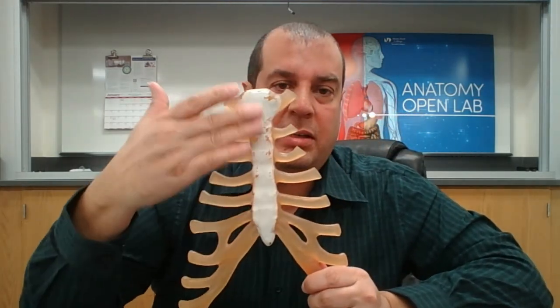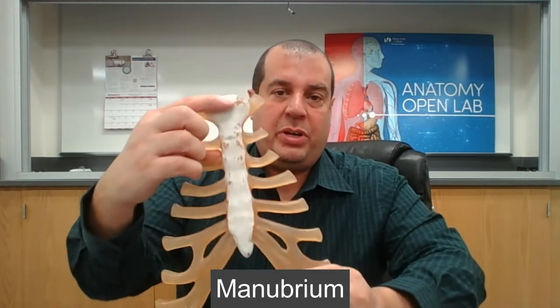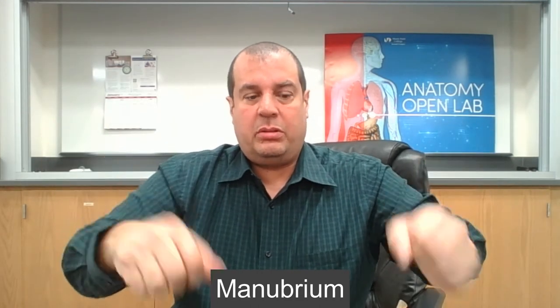The sternum protects your heart as part of the thoracic cage. It's made up of three parts: the manubrium at the top, the body in the middle, and the xiphoid process at the bottom. When performing CPR, you go two fingers below the xiphoid process to find the correct hand placement.